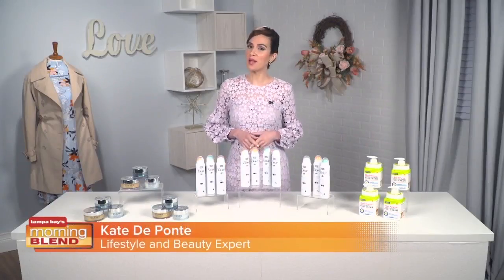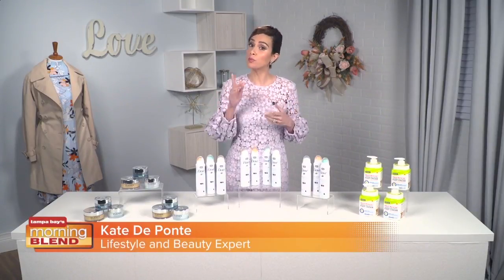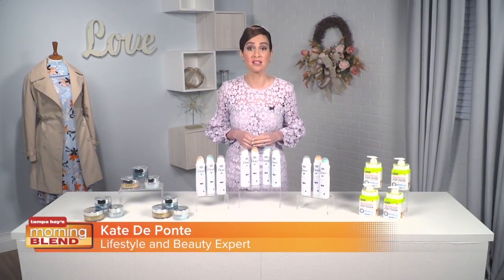Spring is upon us and if you are wondering how to refresh your beauty and fashion routines, we've got some tips from Kate DuPont — from skin care that combats stress to must-have wardrobe colors for the season. She has covered a few ways we can look our best. Hey Kate, what do you have for us today? Hey there! Spring is officially here and it's time to refresh and renew our beauty routines with some great products I have today.